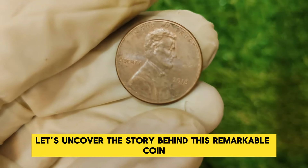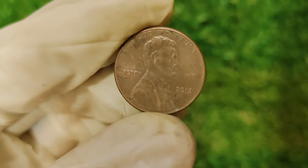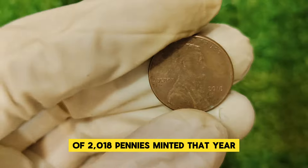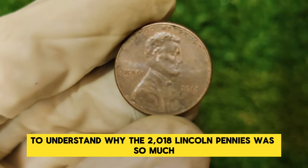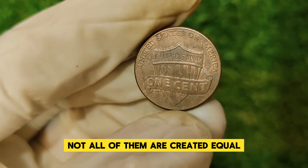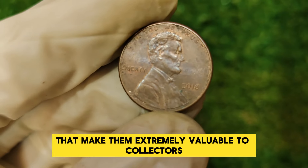At first glance, the 2018 Lincoln one-cent penny might seem like just another ordinary penny. It features the classic design of Abraham Lincoln, with the familiar portrait on the obverse and the Lincoln Memorial on the reverse. What makes this penny stand out is its rarity and the story behind its value. In 2018, the U.S. Mint produced billions of pennies as usual. However, a small number of these coins have unique characteristics — some have errors or anomalies that make them extremely valuable to collectors. It's all about the minting errors and rarity.